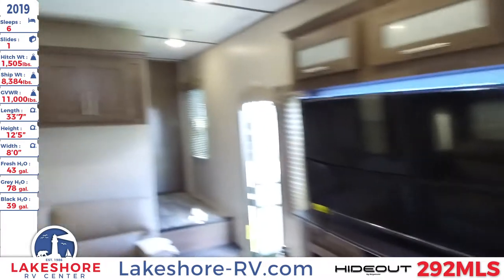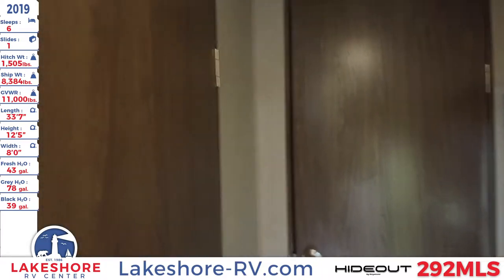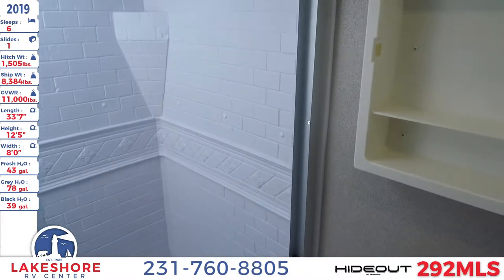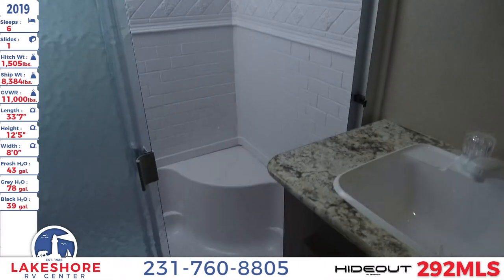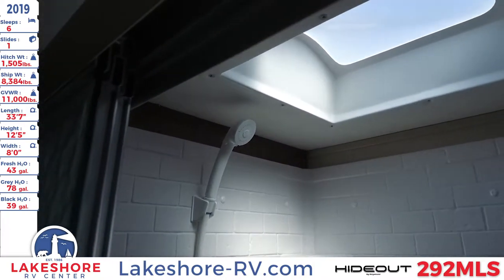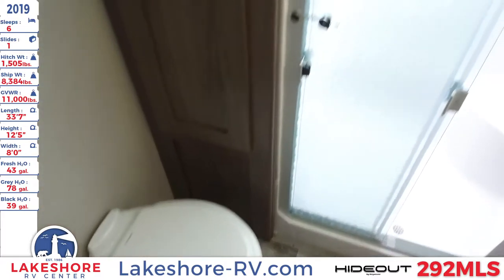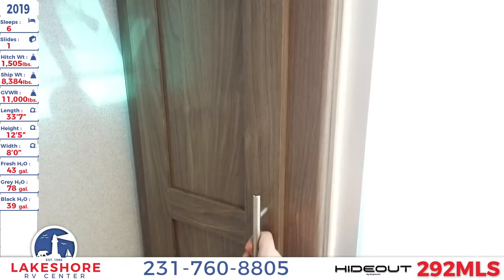Up front we have the master bathroom with a nice sink, cabinet space underneath, and a mirrored medicine cabinet up above. Next to that is your shower that has a nice little seat inside, an overhead skylight, a detachable head sprayer, and a vent on the ceiling over top of your foot flush toilet. There's also a nice storage space next to the shower for putting in your towels and other essentials.